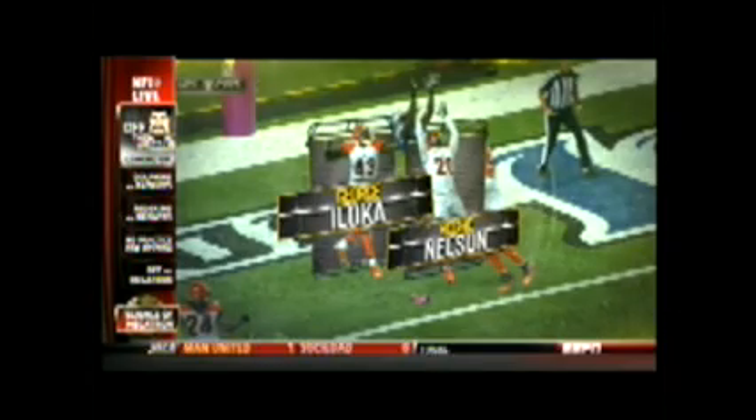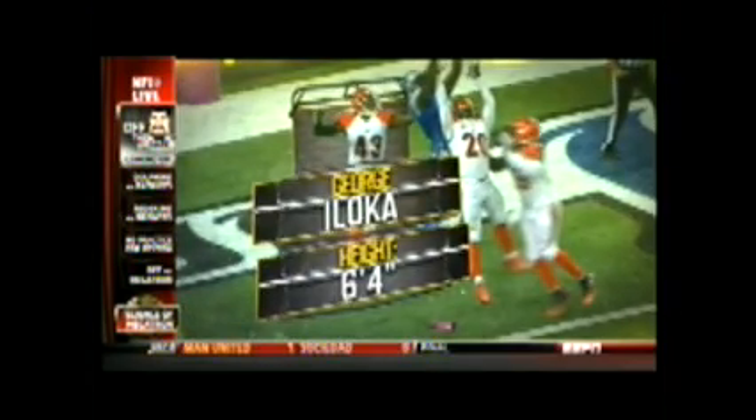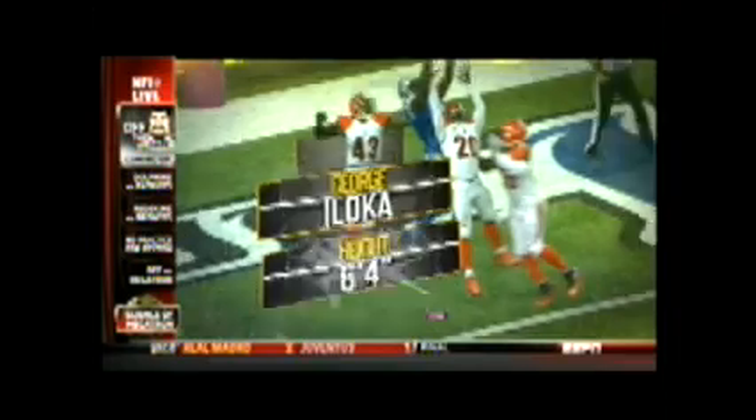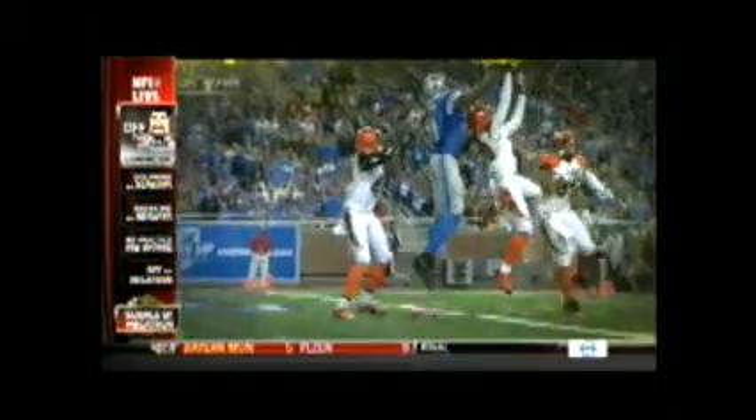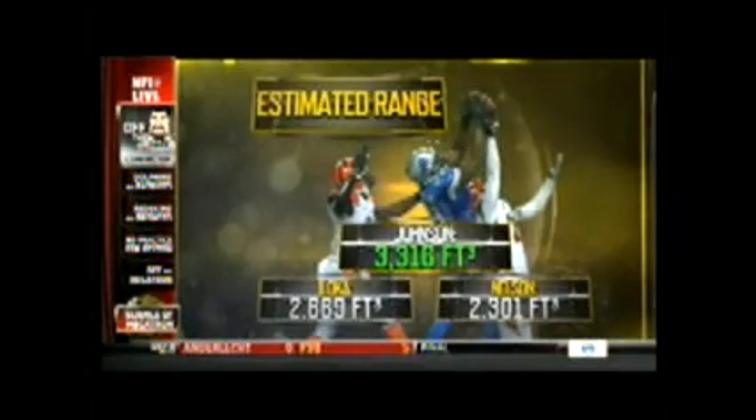When Johnson goes up for the ball, he comes in contact with Reggie Nelson and George Iloka, who at 6'4" is one of the league's tallest safeties. But he's stuck behind Johnson, who's an inch taller, with a wingspan estimated to be at least 24% larger than either defender.